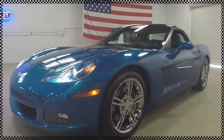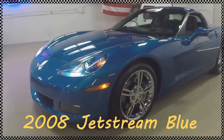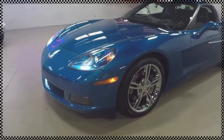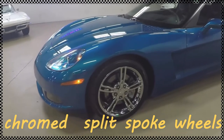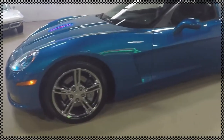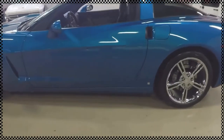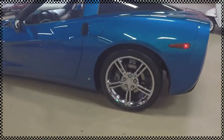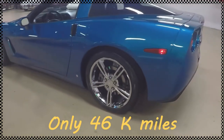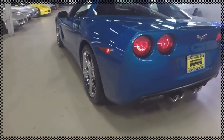Hello and welcome to Byvet. This is Jan Hermstad with a 2008 3LT Jetstream Blue — very nice and clean car. The highlights on this car, of course, are the split-style chrome wheels, the two-tone interior, and very nice clean Jetstream Blue paint with only 46,000 miles.